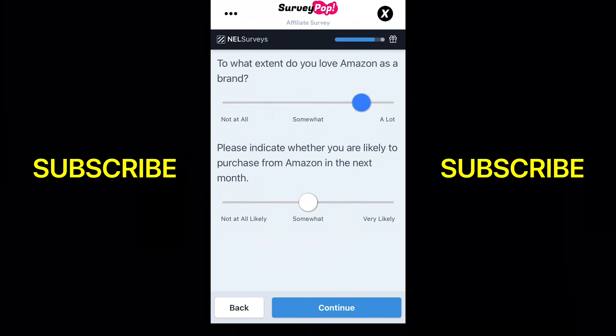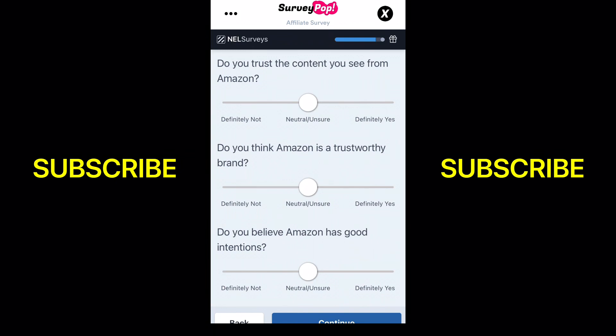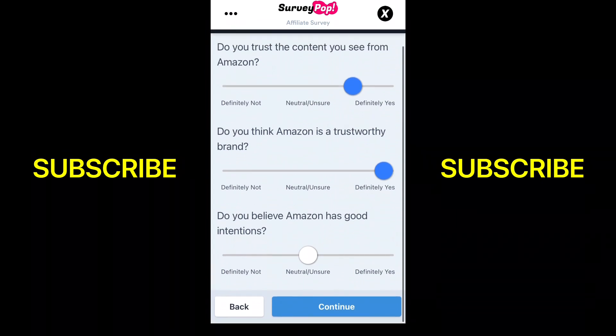Whenever you start a survey it will show you the time and how much you get paid, but I just kind of forgot because I clicked on it quickly. Again, this is just to show you an example. Let me finish this survey.